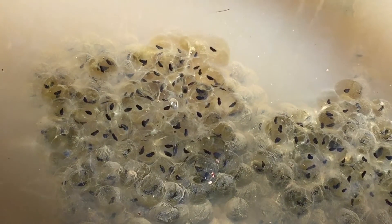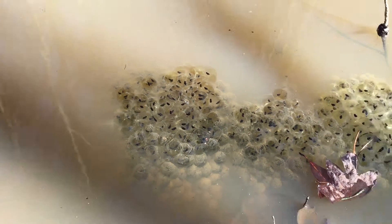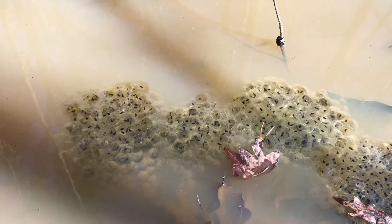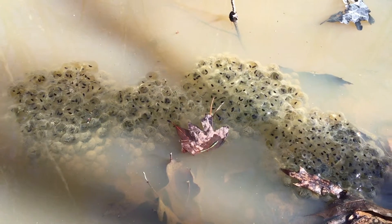We don't see any movement yet, but the good news is that there was a hard freeze last night. The temperature got below 20 degrees Fahrenheit and the frogs seem to have survived.